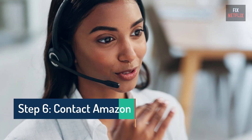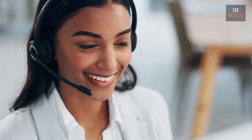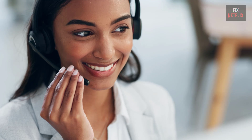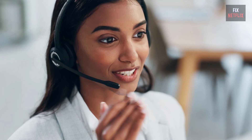Step 6: Contact Customer Support. If you've tried all these steps and nothing works, it may be time to contact Amazon. Faulty devices are typically covered under warranty, and some customers have reported getting free replacements or discounts on a new Fire Stick. You'll also find links in the description and pinned comments for purchasing a new Fire Stick if you need one. Clicking through these links helps support my channel.